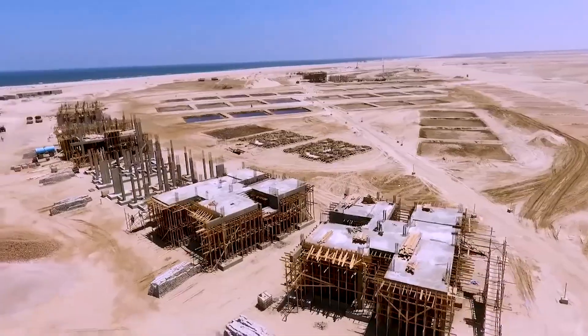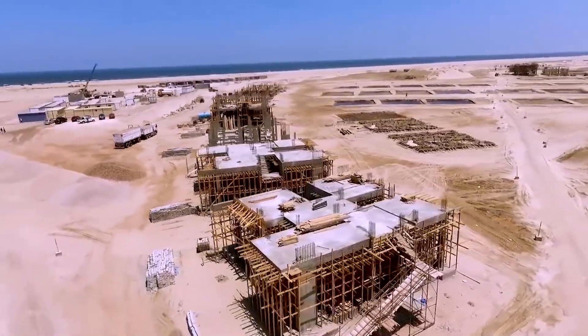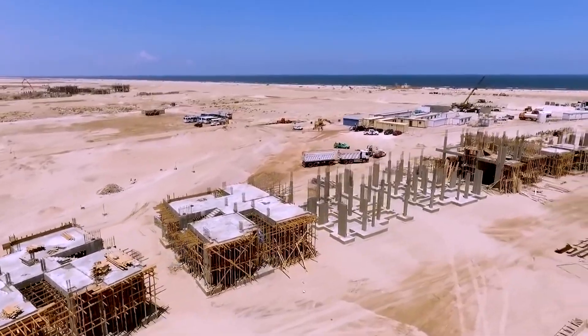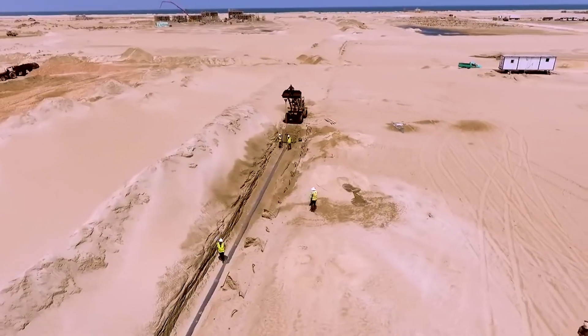The desalination point, transformer station, schools, and marketplace are all evident under construction in the 2019 satellite footage. Fast forward to 2021 — after two years, a lot more progress has been made.